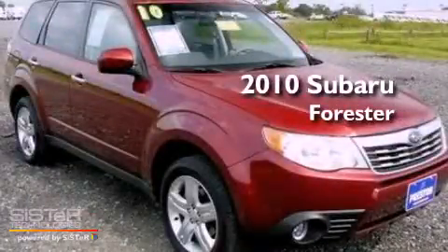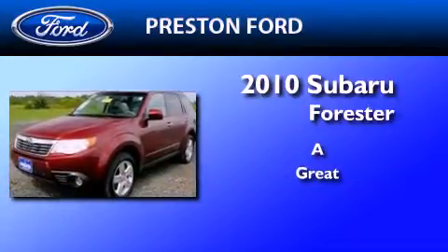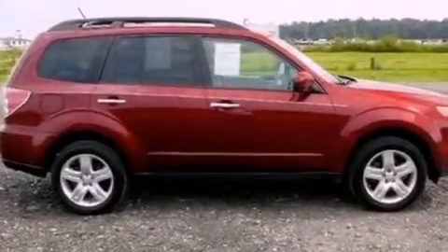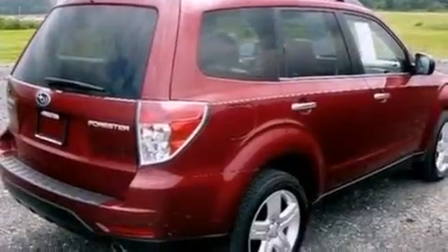This is a 2010 Subaru Forester. Its top features include a sunroof, heated front seats, a low tire pressure indicator, traction control and stability control systems, aluminum wheels, and a heavy-duty suspension.